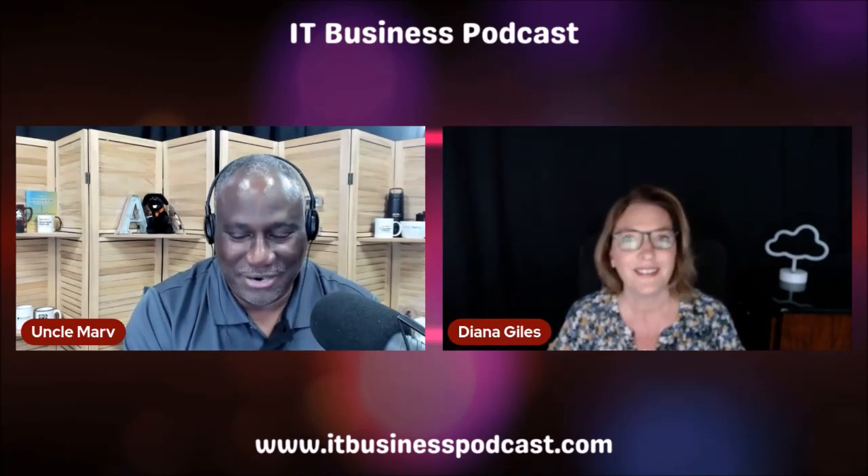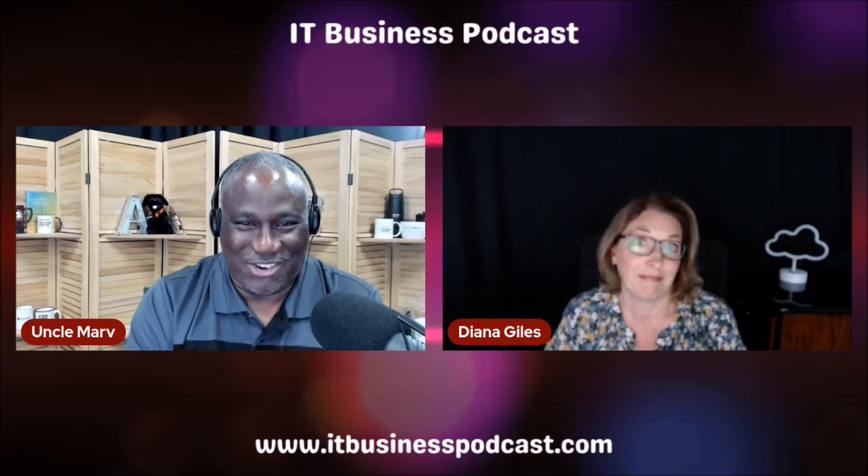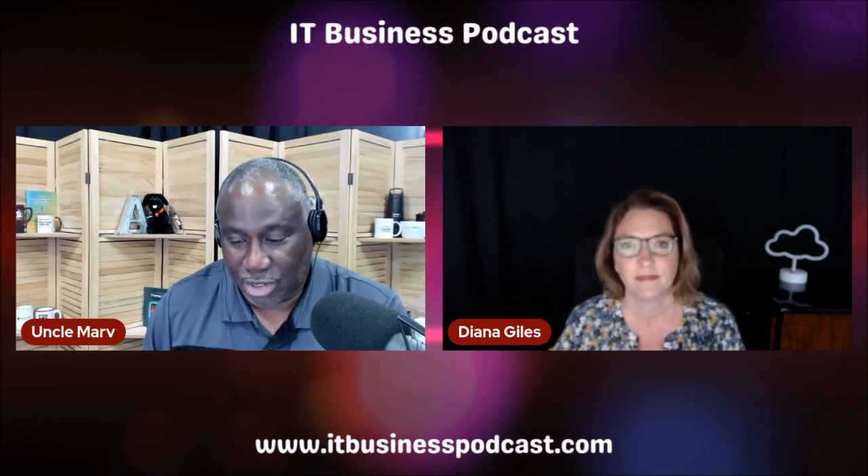Hello friends, Uncle Marv here with part two of my chat with a 365 guru, Diana Giles with Skyline IT Management. This is a multi-part series on Microsoft 365 and what we as IT providers should know and think about when moving our customers to the cloud, whether we are starting fresh or doing a hybrid migration.